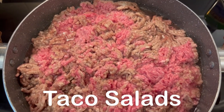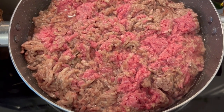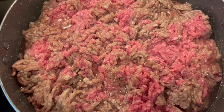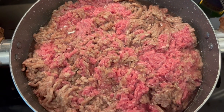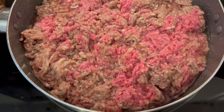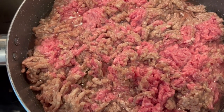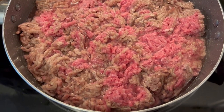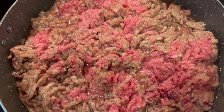For dinner tonight, we are having taco salads, and I am trying something new with my meat tonight. I really like the texture of Taco Bell meat, how it's really kind of fine. I'm going to make this the same way I make my chili for my hot dogs. I have almost two pounds of 80-20 ground beef in this skillet, and I have two cups of water in here.